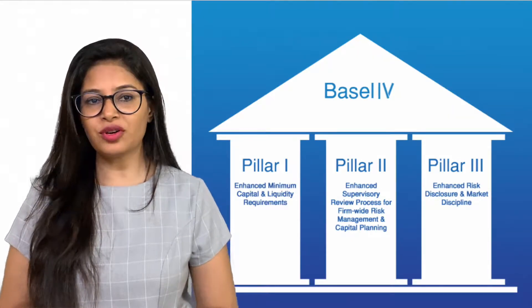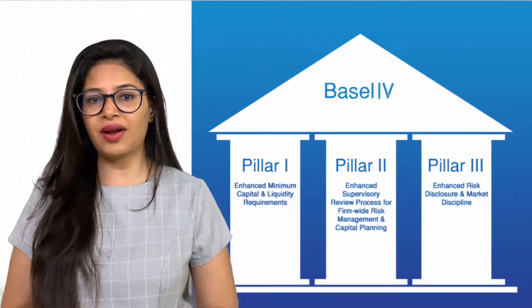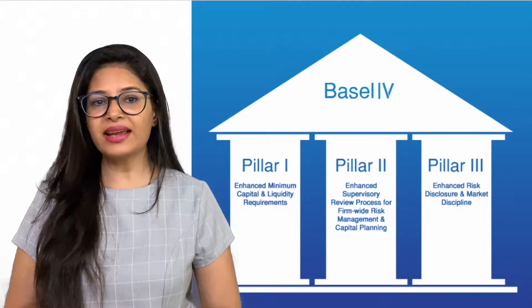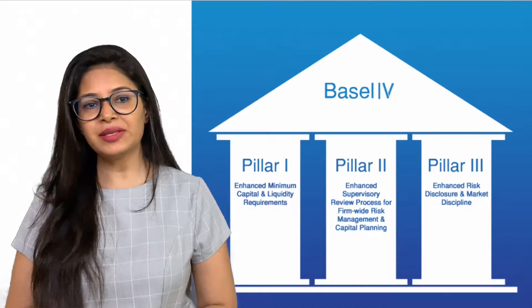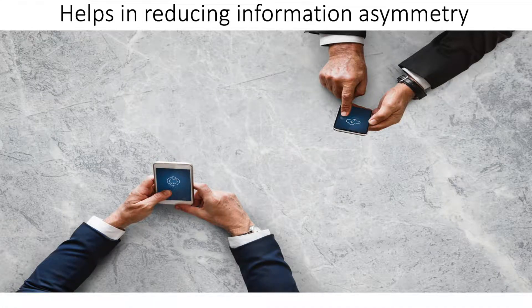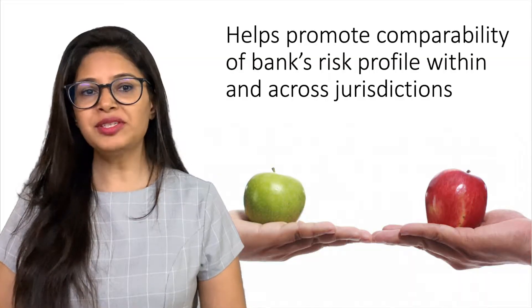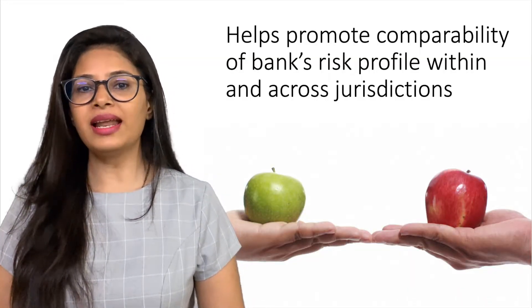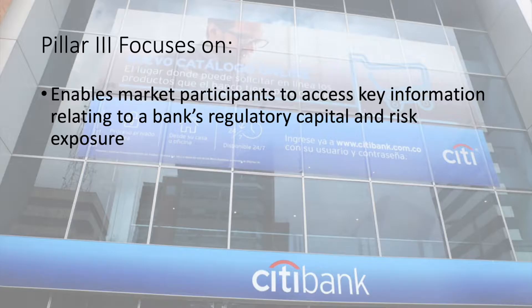Pillar 3 focuses on public disclosure requirements of the banks. The whole purpose is to promote increased transparency and discipline across the financial market. It helps in reducing information asymmetry and helps promote comparability of banks' risk profiles within and across jurisdictions. It also enables market participants to access key information relating to a bank's regulatory capital and risk exposures.